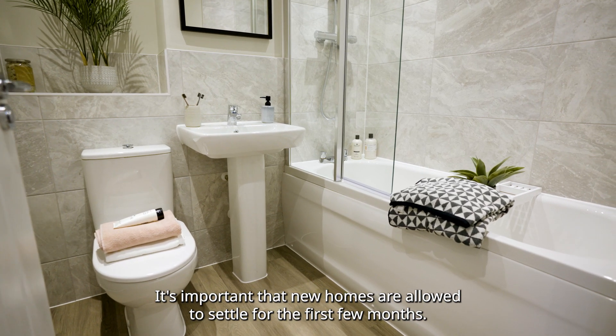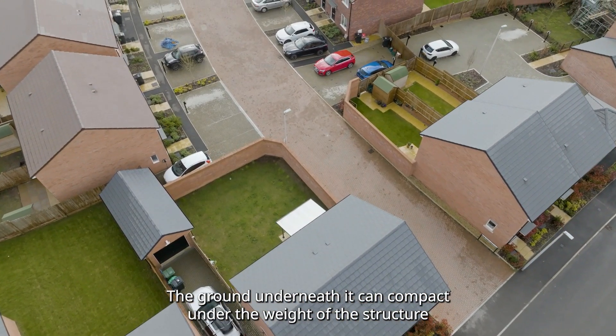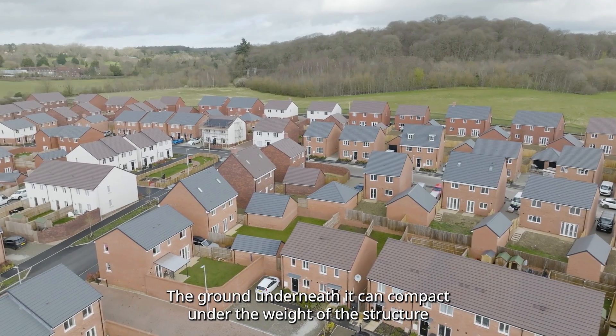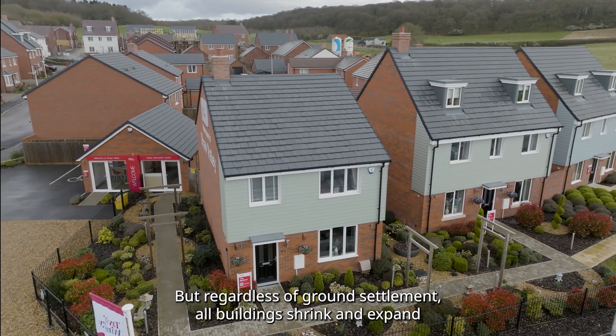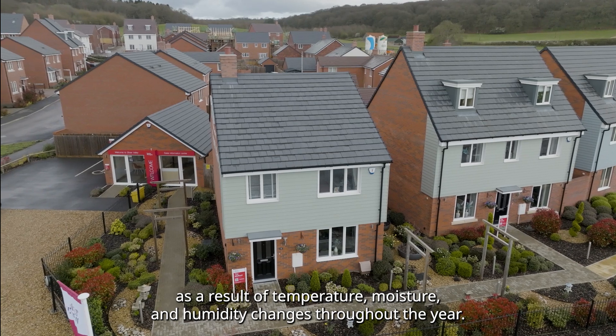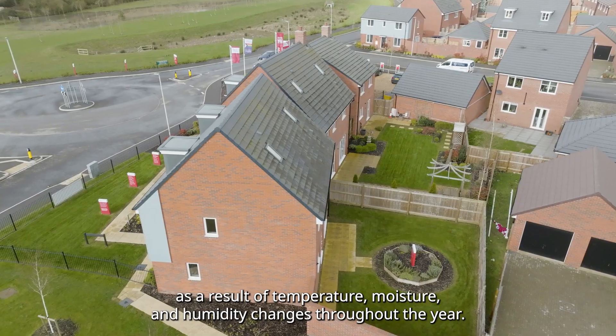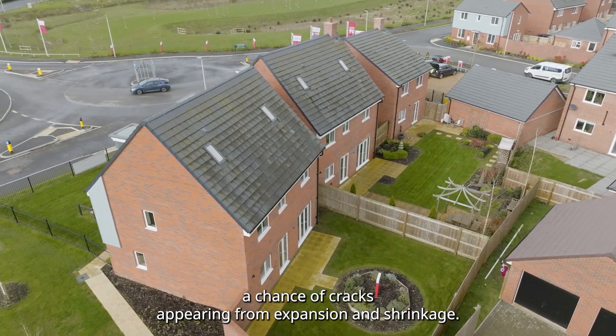It's important that new homes are allowed to settle for the first few months. The ground underneath can compact under the weight of the structure and move downward slightly. But regardless of ground settlement, all buildings shrink and expand as a result of temperature, moisture and humidity changes throughout the year. That means there's always a chance of cracks appearing from expansion and shrinkage.